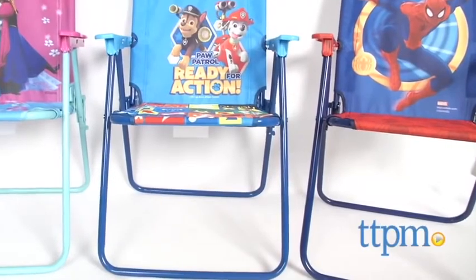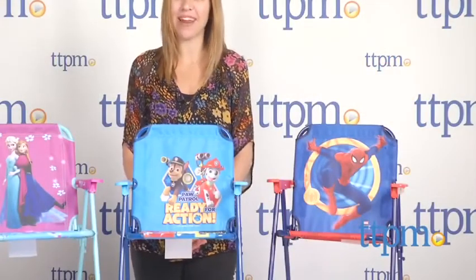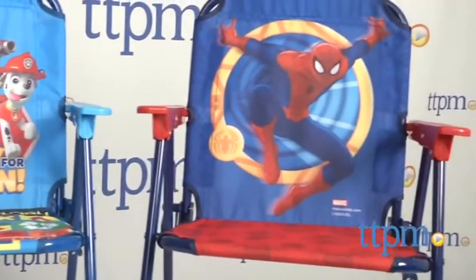Have a seat with your favorite character at home or on the beach. I'm Tammy with TTPM, here with three patio chairs from Kids Only: Disney Frozen, Paw Patrol, and Spider-Man.